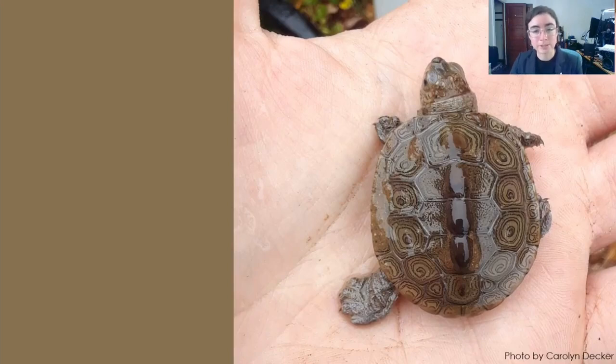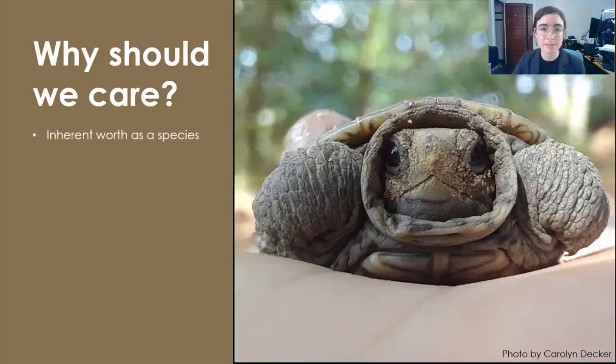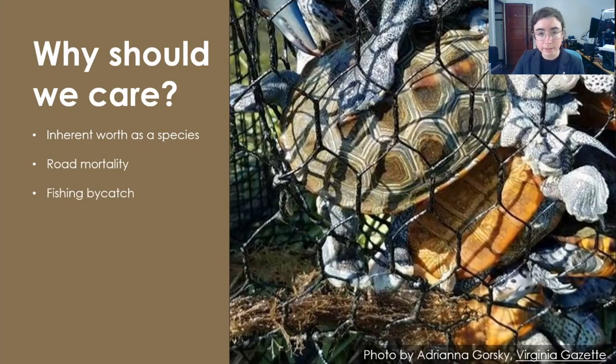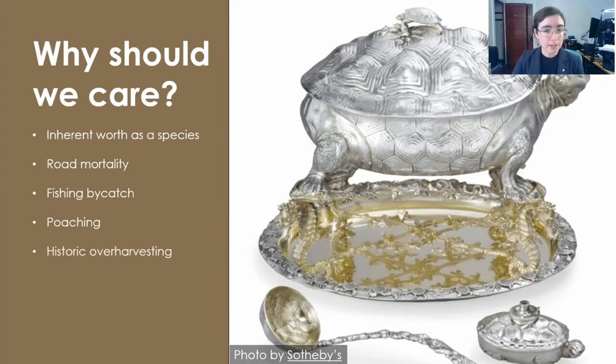Just knowing some interesting facts about these animals isn't enough to conserve them. To do that, we really need to care. So here are some of my reasons why we should care about terrapins. First, because diamondback terrapins, like all species, have inherent worth, I would argue that we have a duty to conserve them simply because they exist. But beyond that, we should care because human activities put terrapins at risk. We kill terrapins as they cross roads seeking nest sites. We trap them in crab pots as fishing bycatch. We poach them for the meat and pet trades. Especially in the 19th and early 20th centuries, we over-harvested terrapins for food.